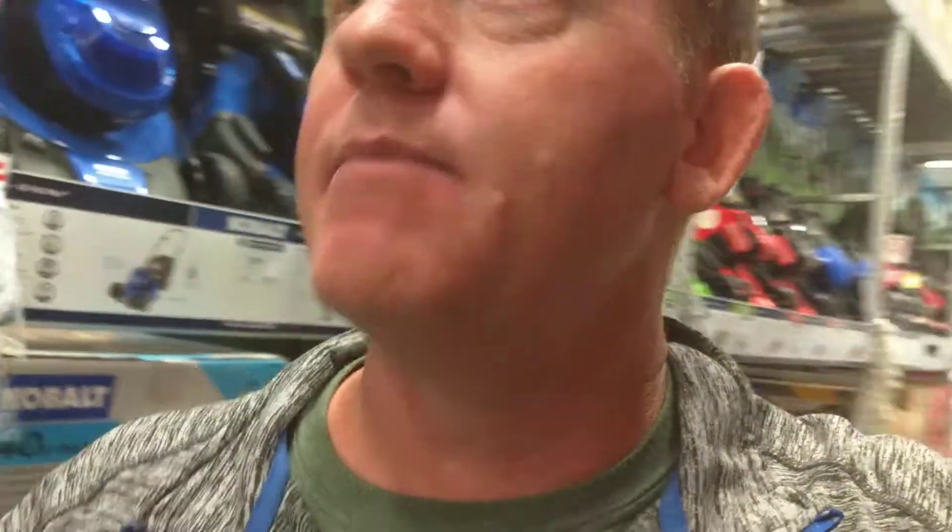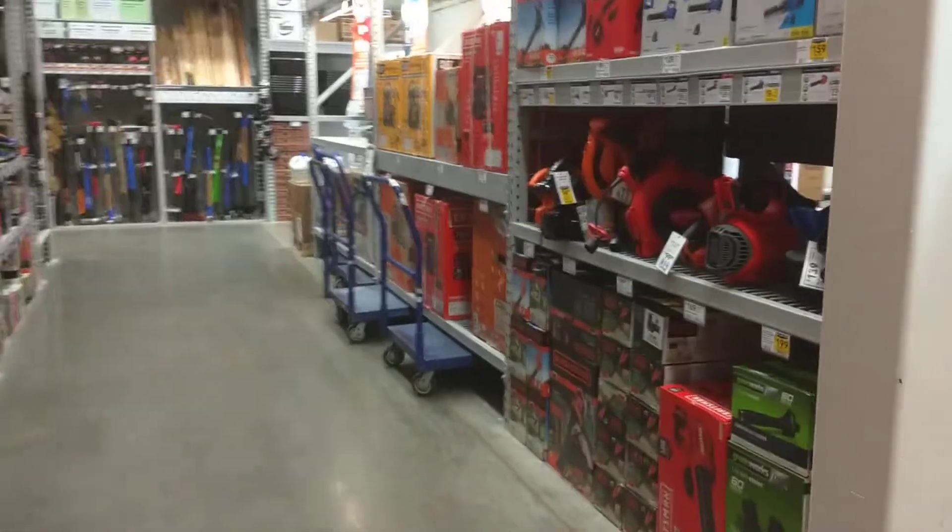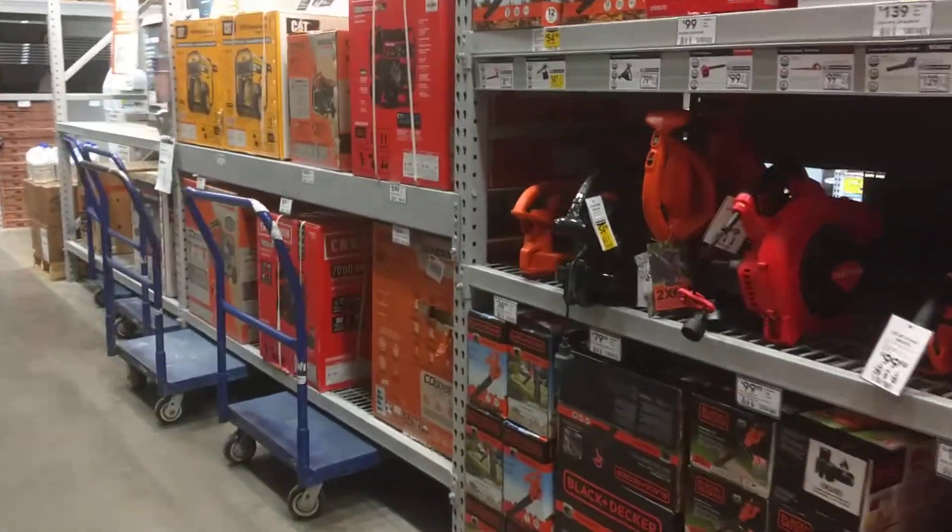And I'll tell you what, they've really done some improvements on their displays. I mean, this is how it should be. It's normally not this neat and clean, but I'm totally digging it.